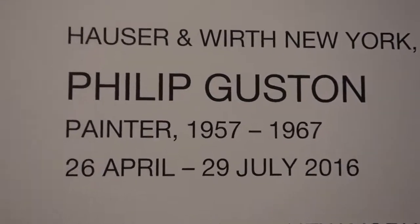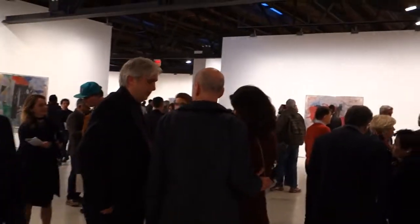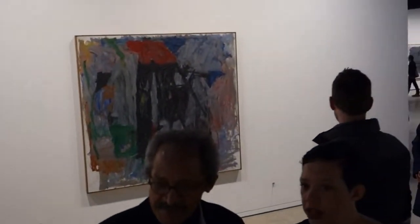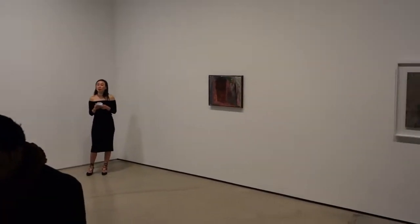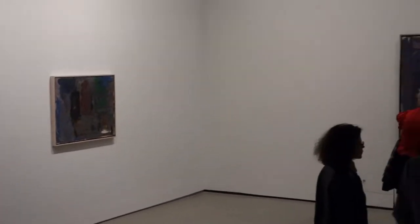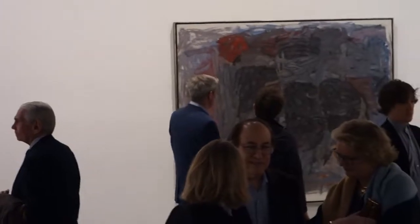Philip Guston, paintings of 1957 and 1967. When I got the notice of this particular show in my email, I posted a link to it on my Facebook page and I probably got about 50 likes. People have been anxiously waiting for this opening for at least four months. I'm not going to have a chance to cover everything in the show — this is like a museum-grade show.